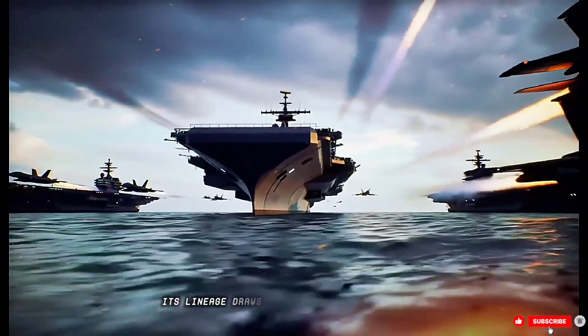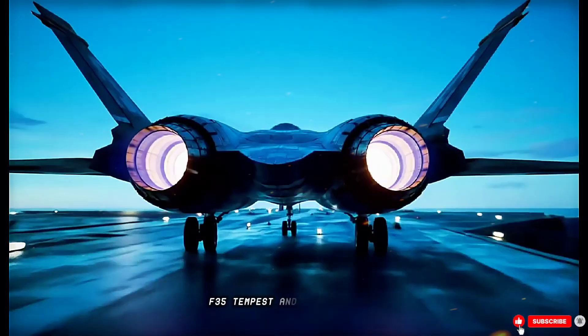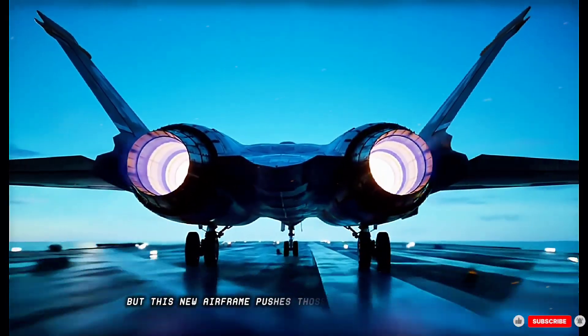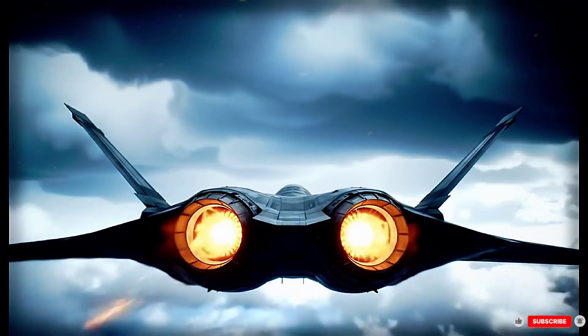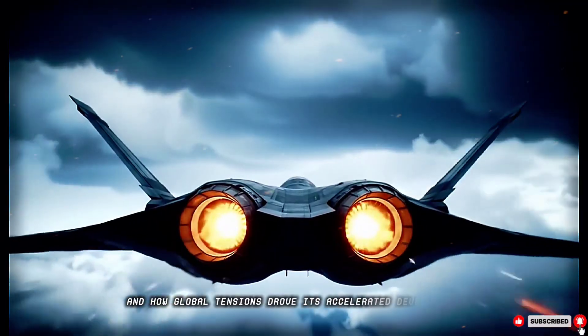Its lineage draws from the lessons of the F-22, F-35, Tempest, and FCAS projects, but this new airframe pushes those lessons to their limit. We'll trace its origin, key partnerships, and how global tensions drove its accelerated development.